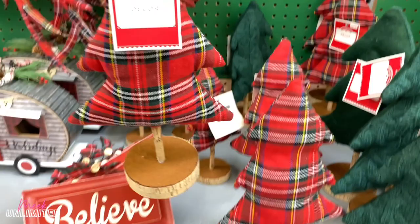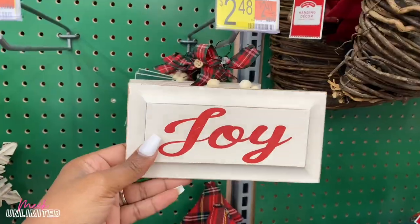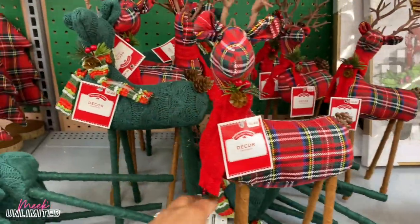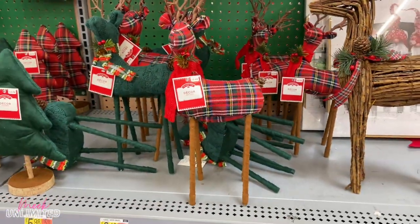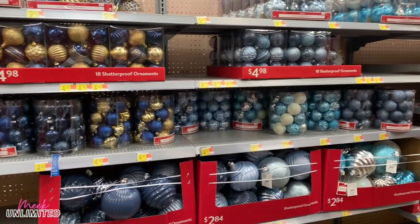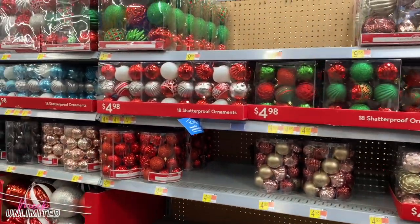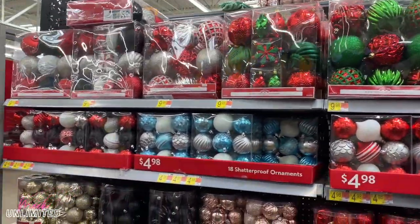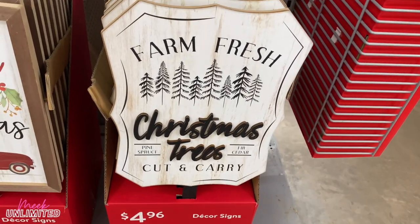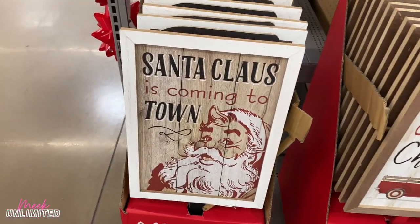There's some more Christmas trees — these are $4.78. This one is a little bit bigger than this one. Those are cute. I think this is an ornament for $2.48. They have some reindeers right here — plaid. These are $4.98. All right, we're moving on to the last aisle. These are decor signs: Farm Fresh Christmas, Cut and Carry, I'll Be Home for Christmas. These are $4.96. And Santa Claus Is Coming to Town.